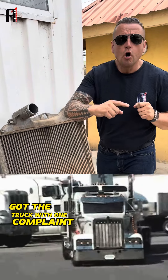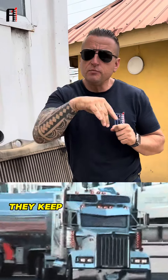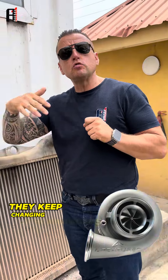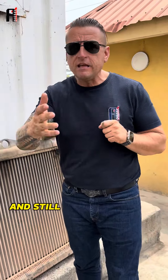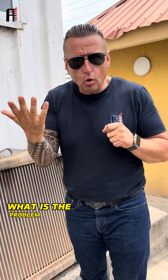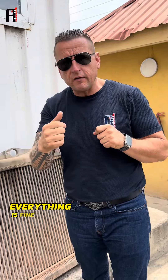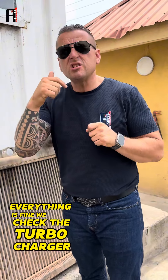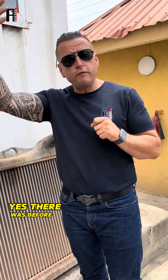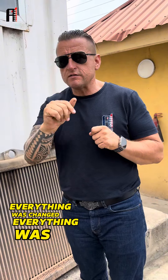A truck came in with one complaint: always consuming too much fuel. They kept changing injectors, kept changing turbochargers, and it was still consuming too much fuel. They brought the truck to our side to check the problem. Finally, with test injectors — they are perfect, right part number, everything fine. We checked the turbocharger. Yes, there was a blocked air filter before, but when the truck came to our service, everything was already changed and everything was fine.